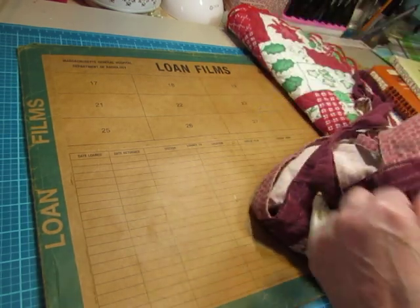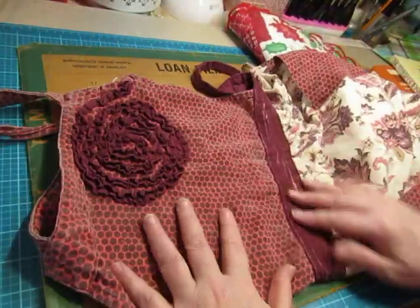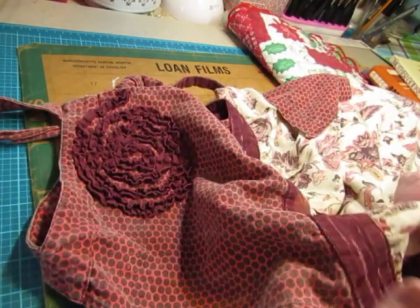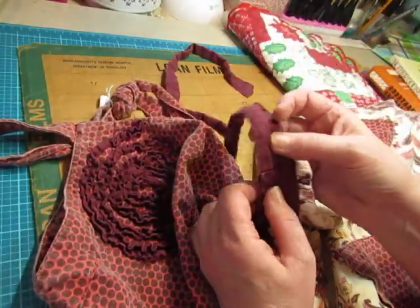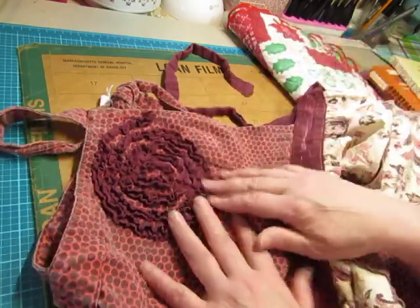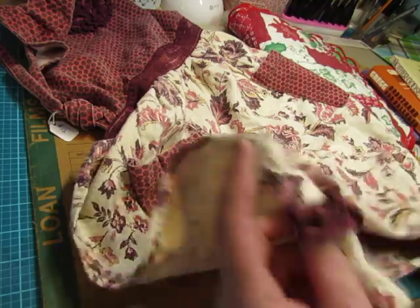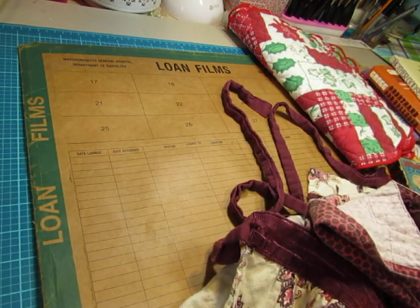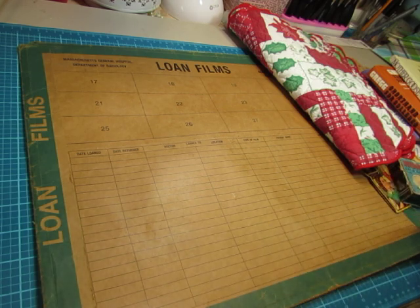Another textile is this apron. Isn't that interesting? It's got this ribbon as the waistband, and then the tie itself is just cotton, but the ribbon is the waistband. And then look at this ruffled piece right here, and the pocket, and the ruffle at the bottom. It's not as old as other aprons that I've found, I'm pretty sure. But I brought that home.